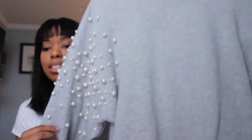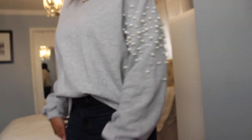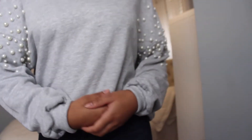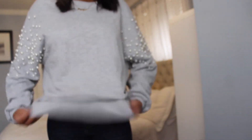Also from Bershka, I got a gray sweatshirt with pearls on the sleeves. It's really cute — you can just throw it on when you're feeling lazy but still want to look cute with a nice pair of jeans. The only downside is the pearls may fall off, but you can just put them back on. This was 22.99.